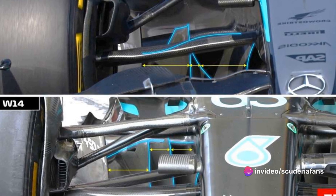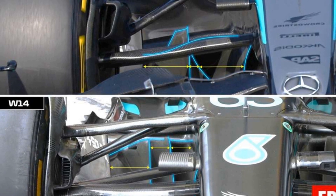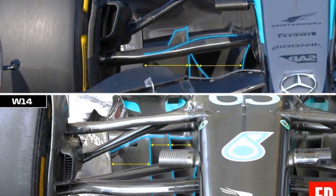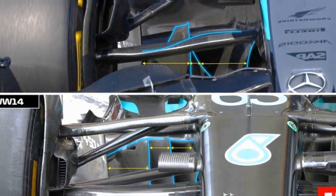On the contrary, the third element has been lowered and smoothed compared to the 2023 specification. As seen for the side air intakes, the front wing and the rear suspension, the Mercedes engineers continue to offer original interpretations in an attempt to close the gap from the top.